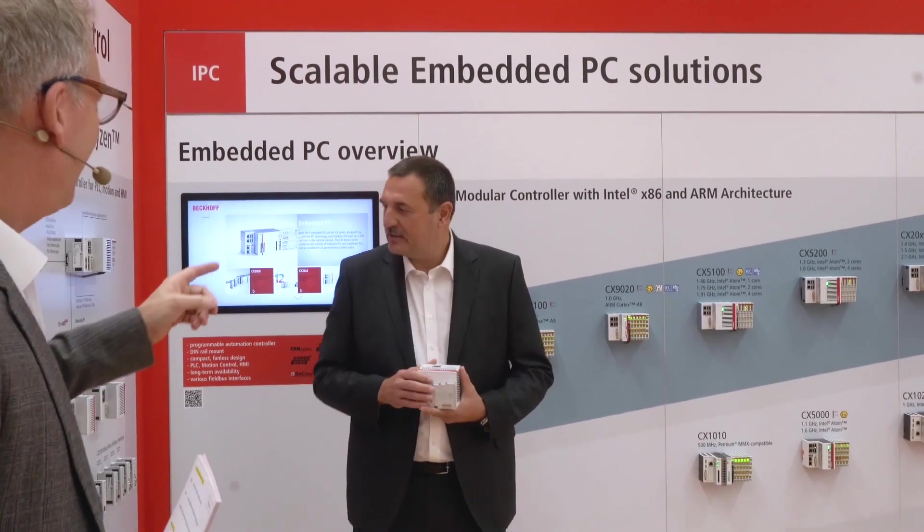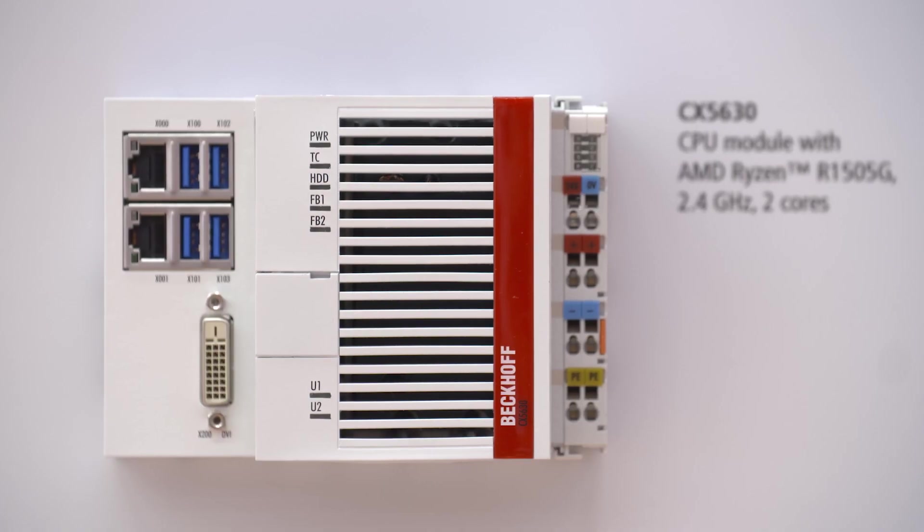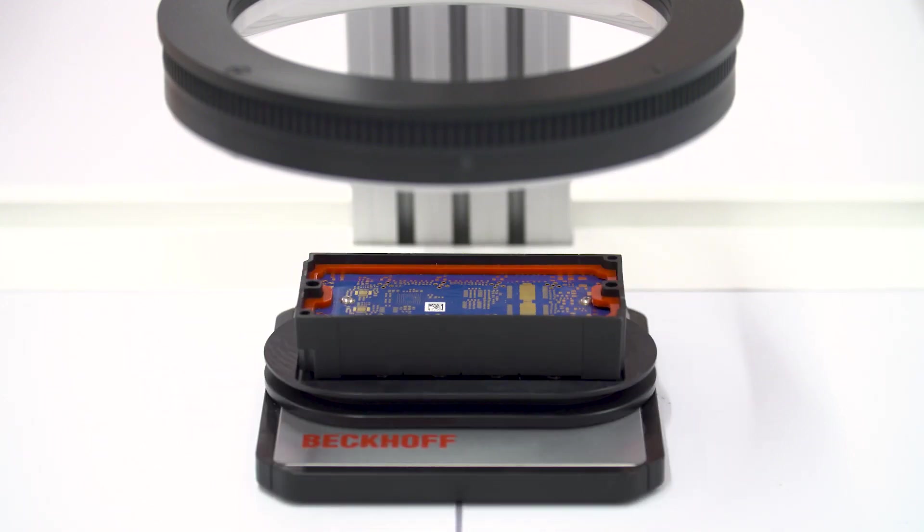Tomorrow, among other things, we'll be telling you about a new embedded PC series and the XPlanar mover rotation.